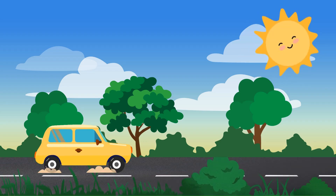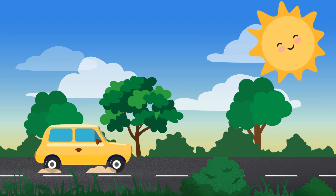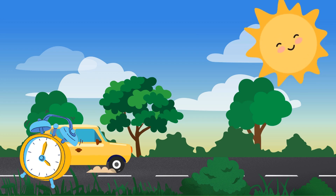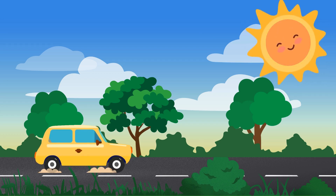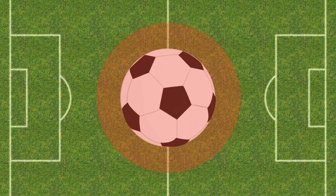Circle! All right, kiddos, let's start with an easy one. Can you spot any circles here? You have five seconds. Time's up! How many circles did you find? The sun circle, the tire circle, a ball circle.